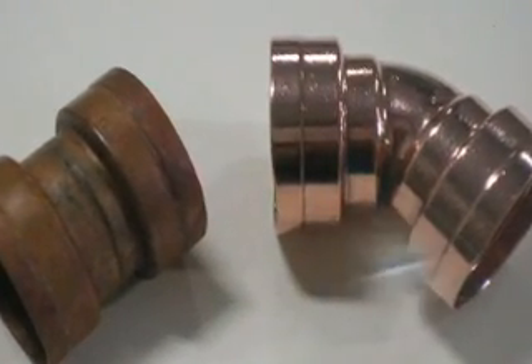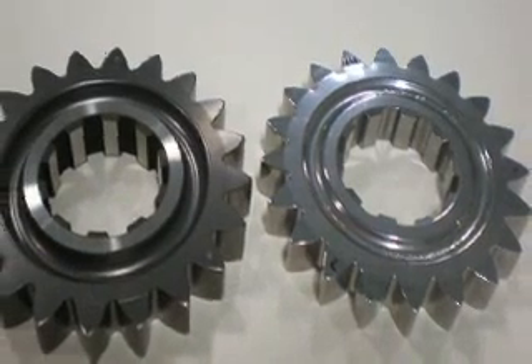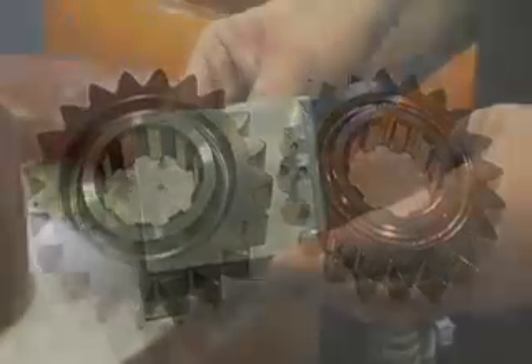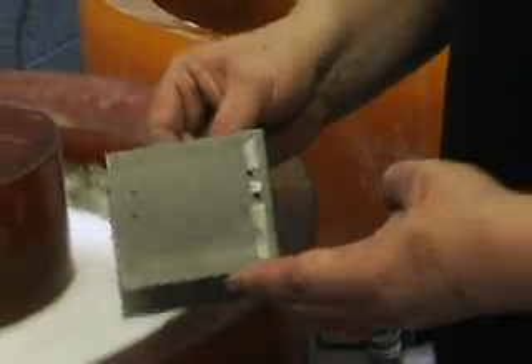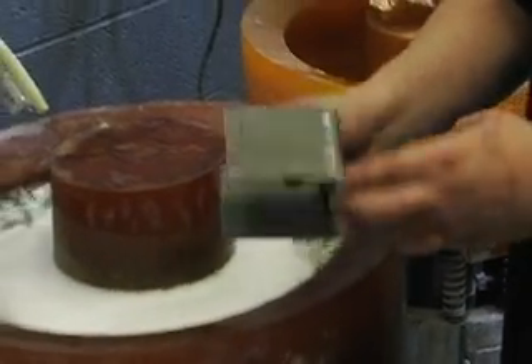Today we're going to demonstrate a few different processes to illustrate how we were able to achieve a variety of finishes. The first demonstration shows some of the finishes provided by different tumbling media using vibratory finishing equipment.